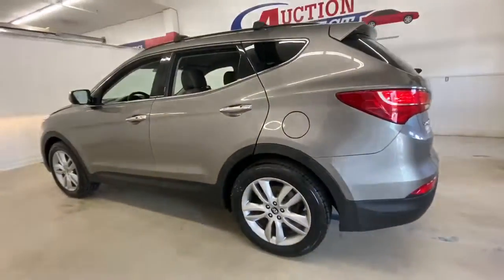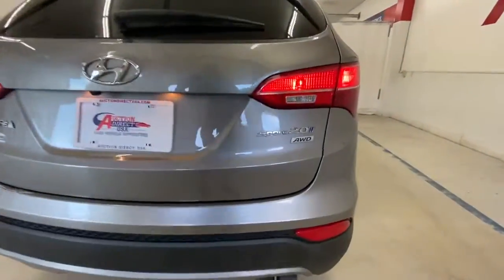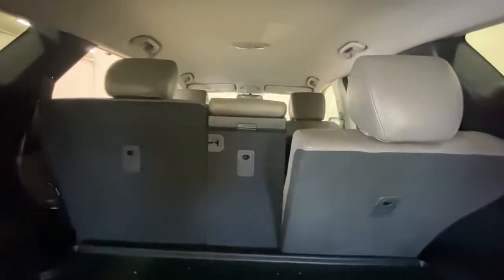All-wheel drive, keyless entry, heated mirrors, woodgrain interior trim, keyless start, power passenger seat, satellite radio, fog lamps, backup camera, heated front seat.